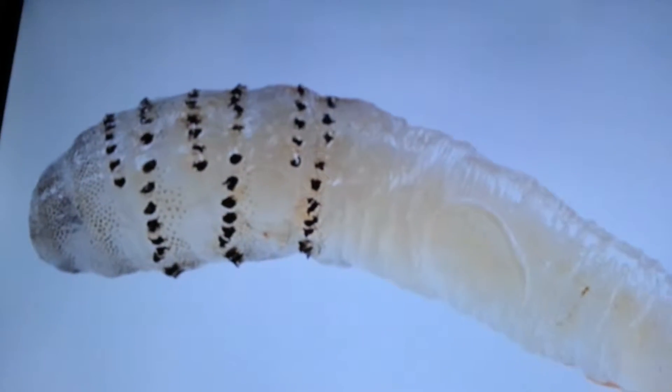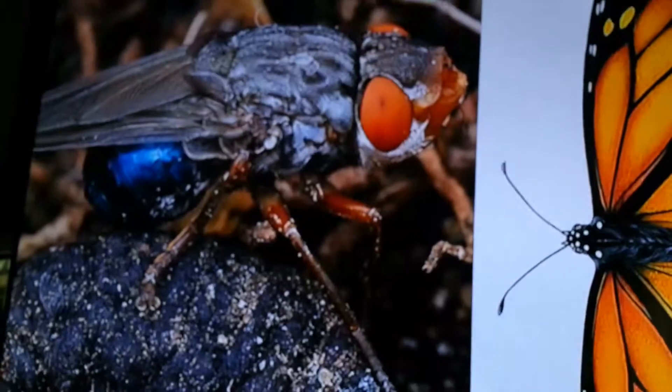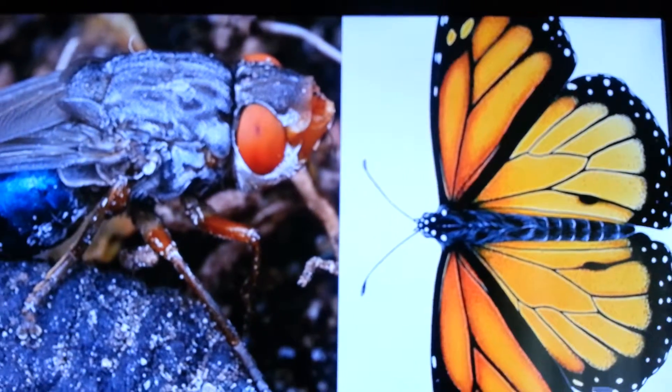Most people, when they realize that they have a botfly in their arm, are repulsed, and that's completely natural. We have this reaction to things that are trying to eat us. I don't see them that way. To me, it's an organism like any other. I quite honestly don't see a difference between a botfly and a butterfly — they are just insects doing their thing. They just happen to feed on slightly different substrates.